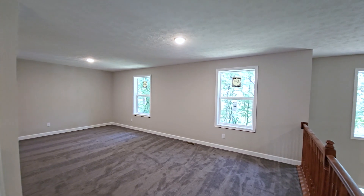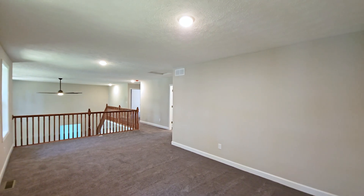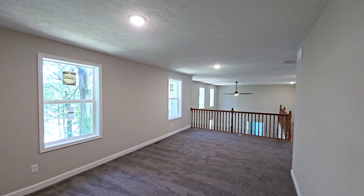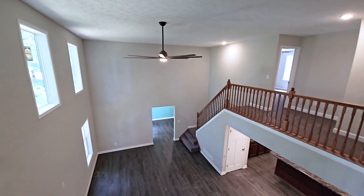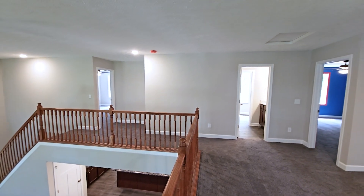On the second floor of this home, you'll see a nice big loft area overlooking the great room — a great space for kids to do homework or have a play area. This homeowner has three children, each of which will get their own bedroom.